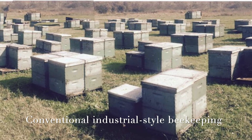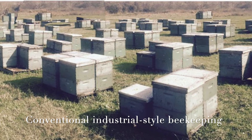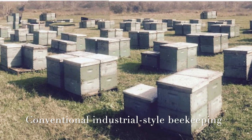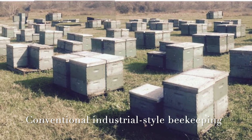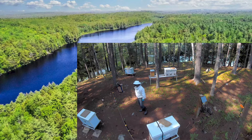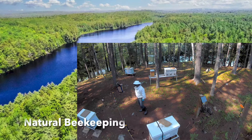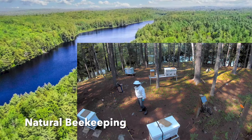By sugar feeding the bees, conventional industrial-style beekeepers obtain honey yields up to three times greater than that of natural beekeepers. But the conventional honey is a very different product. Natural beekeepers provide more than one acre of natural habitat for each bee colony and they never medicate their bees and never feed bees sugar.